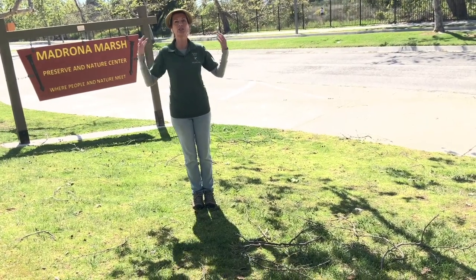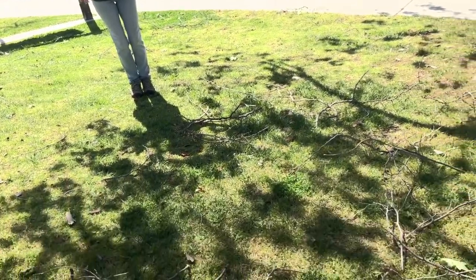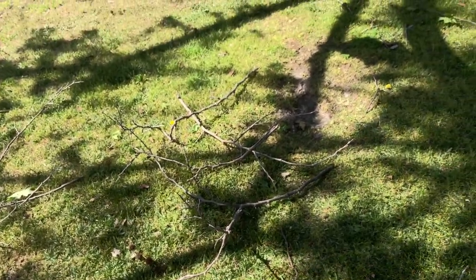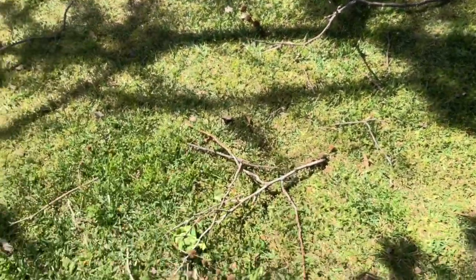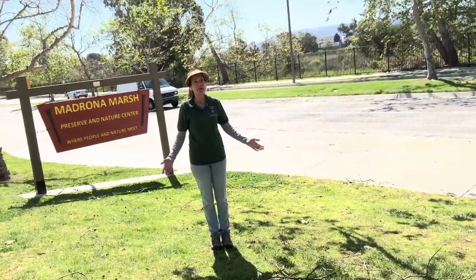Yesterday and last night was so windy. We came out and look what we found — we found branches from this tree all over the ground. There will definitely be some cleaning up to do. They broke in the wind.